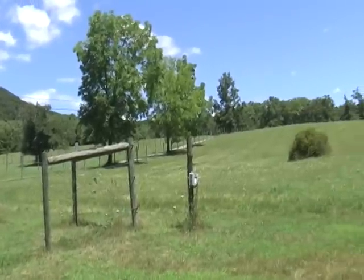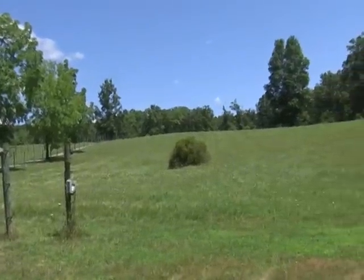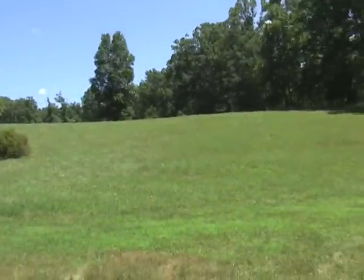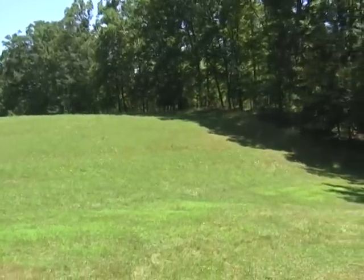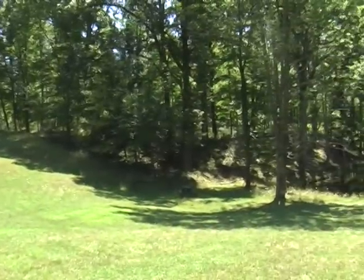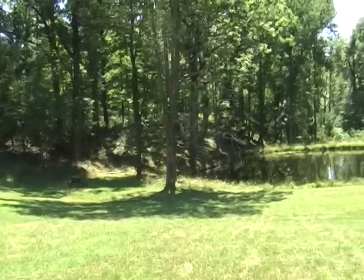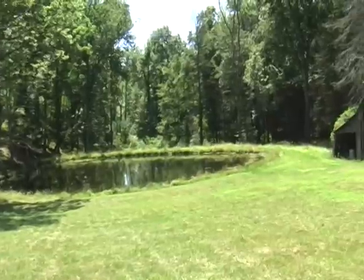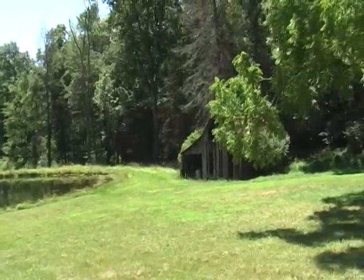We are now situated just a little bit east of the garage storage building, looking toward the east and swinging around toward the south. There is also an old barn that is of no value.